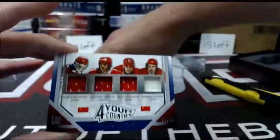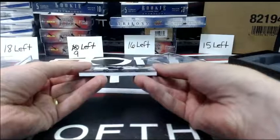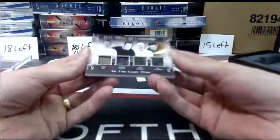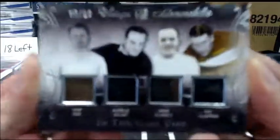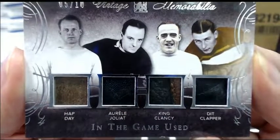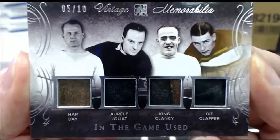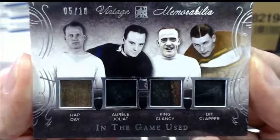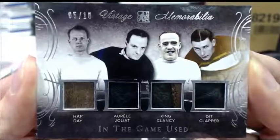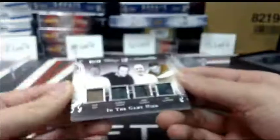I'm just going to hide this next one here. All right, here we go. So we finish off with a bit of vintage memorabilia numbered 5 out of 10. This is pretty cool — Aurel Joliat, King Clancy, and Dit Clapper. A vintage out of 10. Very, very nice. Finished off very strong in that box.